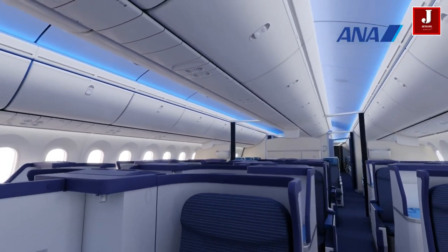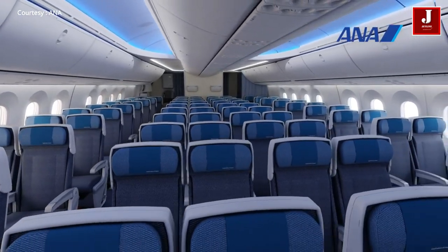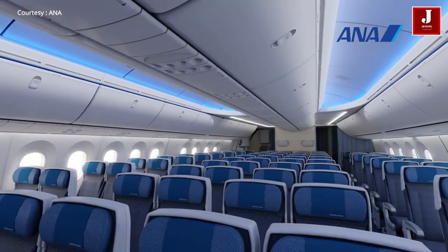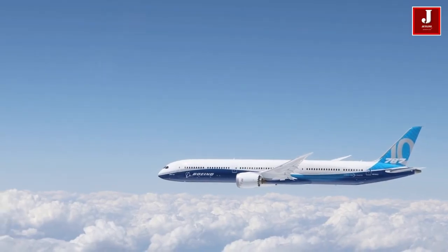On April 26, 2004, Japanese airline All Nippon Airways became the launch customer for the 7E7, and they expected to have the plane delivered in 2008. In 2005 it was renamed 787.